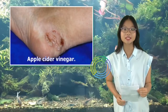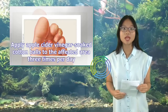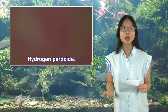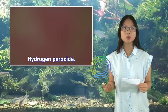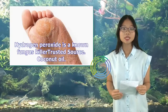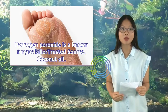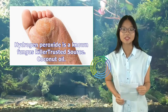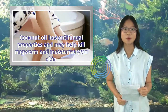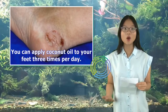Apple cider vinegar: apply apple cider vinegar-soaked cotton balls to the affected area three times per day. Hydrogen peroxide: apply hydrogen peroxide to the fungus twice per day until it's gone — hydrogen peroxide is a known fungus killer. Coconut oil has antifungal properties and may help kill ringworm and moisturize your skin; you can apply coconut oil to your feet three times per day.